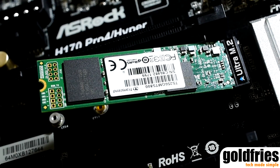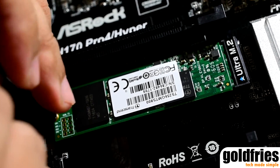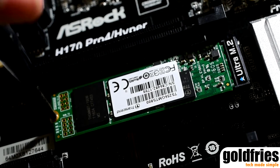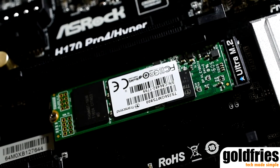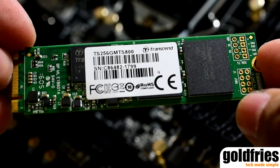The Transcend MTS-800 256GB M.2 SSD retails at RM435, slightly higher than a 2.5-inch SSD of the same capacity. But remember, you get storage that does not occupy additional space and doesn't require data and power connectors.